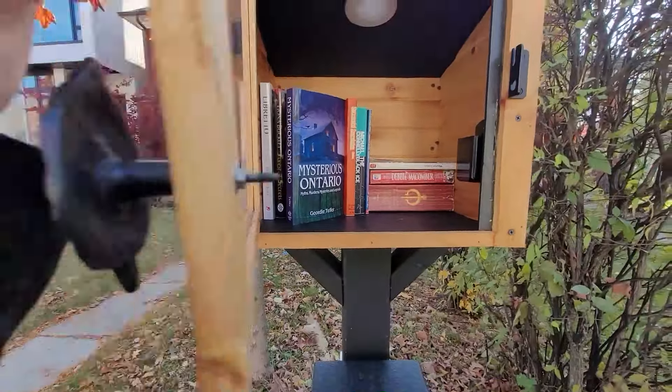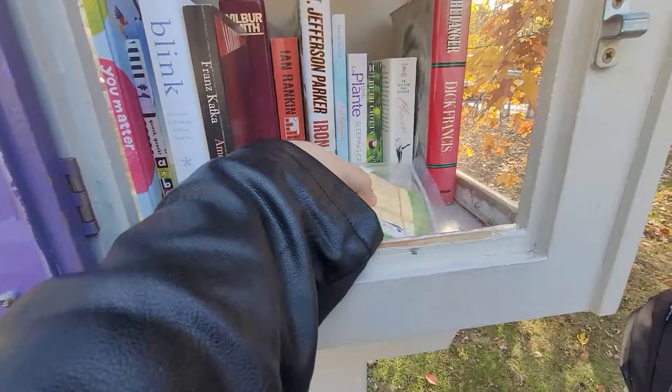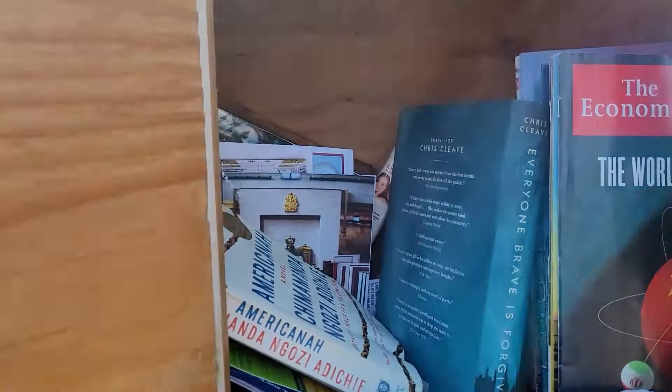The city has so many little free libraries scattered everywhere. If you Google them, many are registered. There's a map on the Little Free Library website where registered libraries are featured, giving you a kind of quest to go on — fun, free, and bookish.